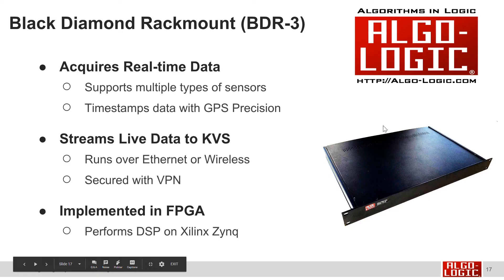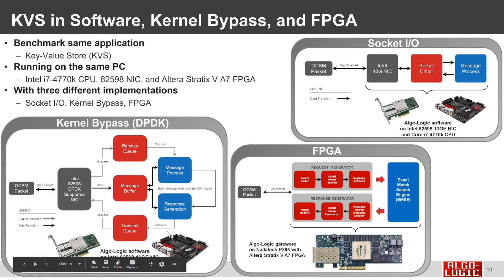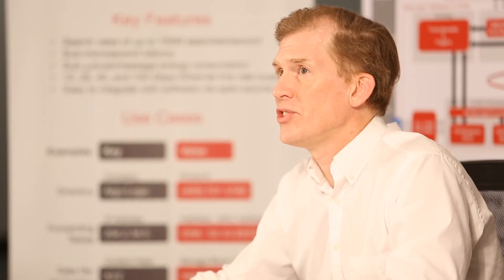The Black Diamond was acquiring real-time data from multiple types of sensors, time-stamping data with GPS precision, and streaming that data over the key value store with a VPN for security — the entire system implemented on an FPGA. We did a comparison of key value store performance implemented in traditional software versus best optimized software with kernel bypass versus FPGA.